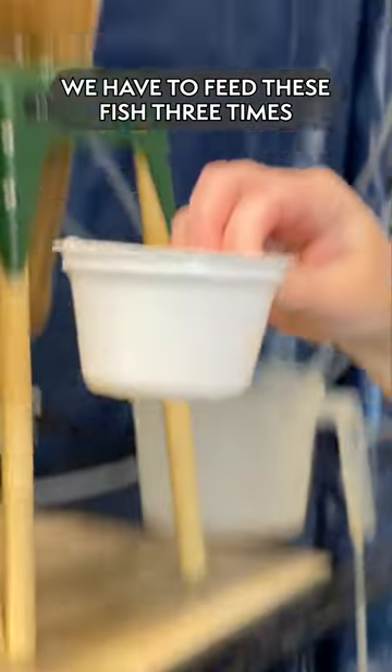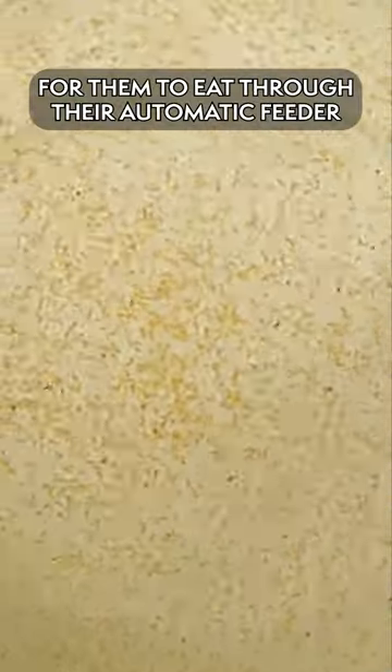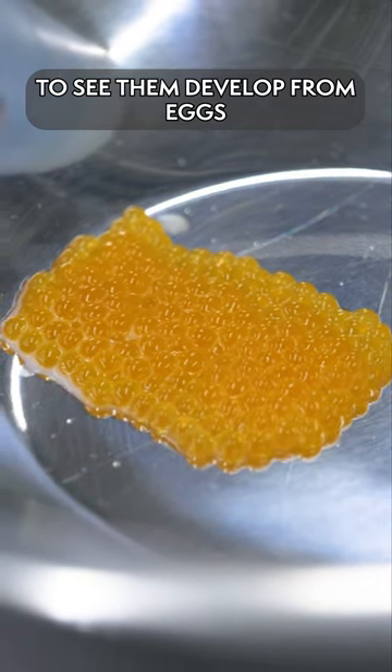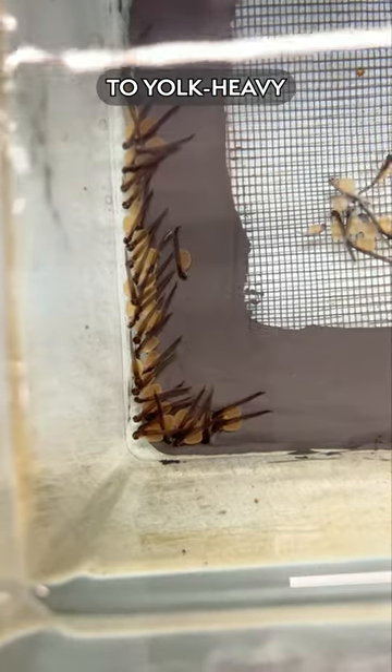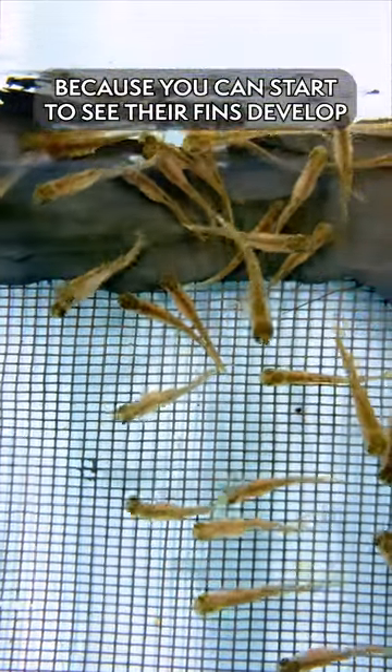We have to feed these fish three times throughout the day as well as culture brine shrimp for them to eat through their automatic feeder. To see them develop from eggs to eyed eggs to yolk sac to swim-up fry has been really exciting because you can start to see their fins develop.